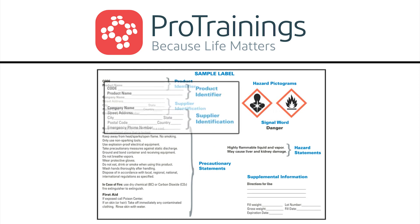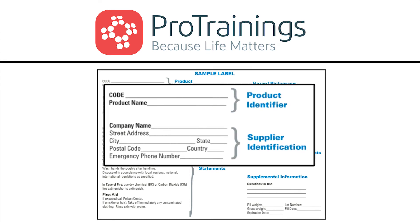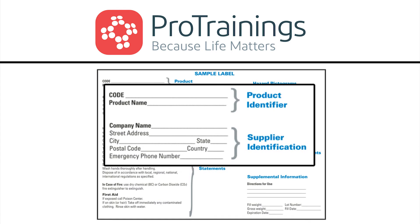It is also required on the label to have the product identifier, the product name, and the supplier identification. This is especially important if there is an emergency that happens with this hazardous chemical.